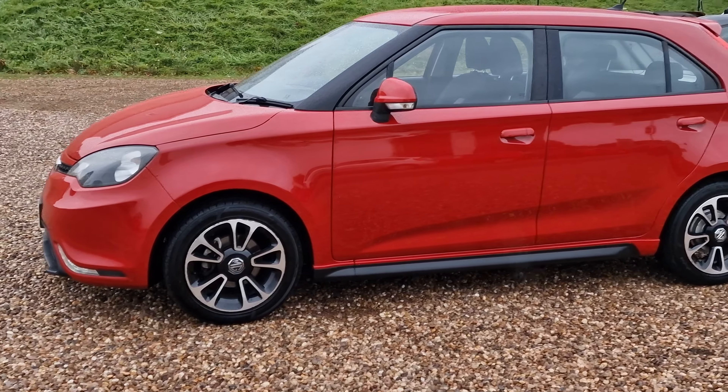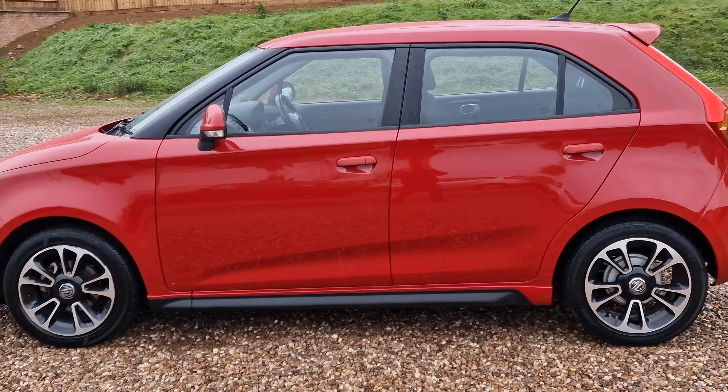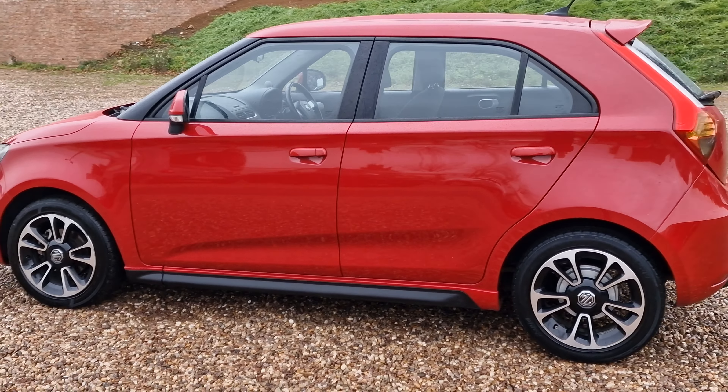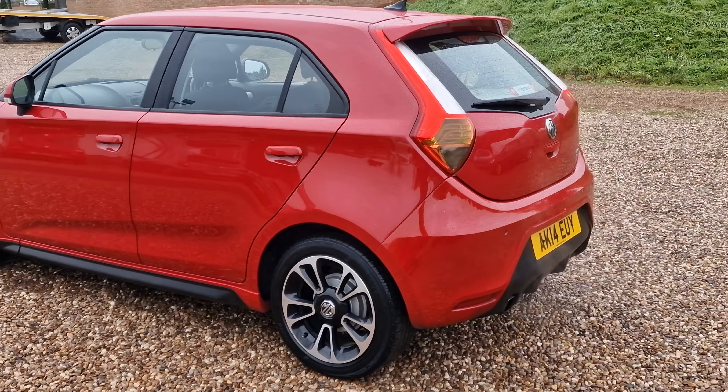Hello and welcome to today's video. My name is Andy from AT Car Sales in Corby, Northamptonshire. Today we're looking at this 2014 on a 14-reg MG. It is the MG3 1.5 VTI Tech, 3-style.